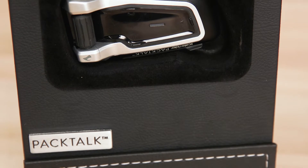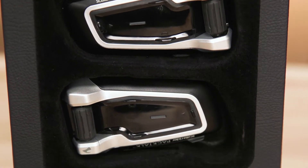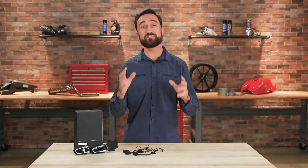Cardo Systems provides a unique communication platform with its ScalaRider PacTalk Duo system. Its standout feature is its dynamic mesh communication functionality.